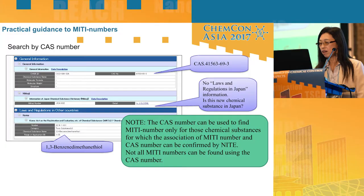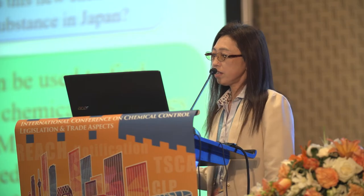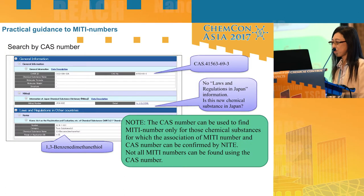A CAS number can be used to find a MITI number only for those chemical substances for which the association of MITI numbers and CAS numbers has been confirmed by NITE. Not all MITI numbers are associated with a CAS number. Therefore, searching by chemical name is needed when a MITI number cannot be found by CAS number. I recommend using NITE-CHRIP because you can find hints of chemical names from other items listed there.